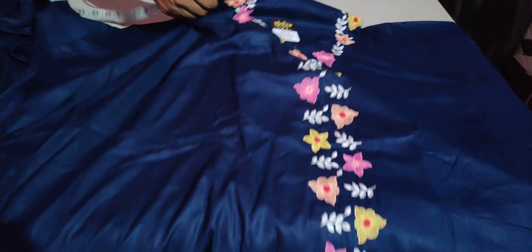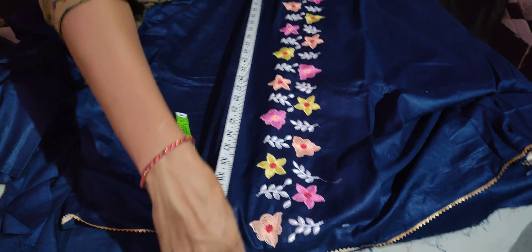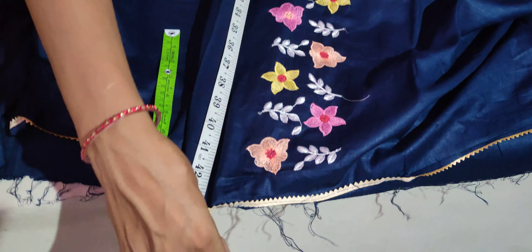If you want to use it for daily use, it will show you the result and it will look very good. I will show you the suit.